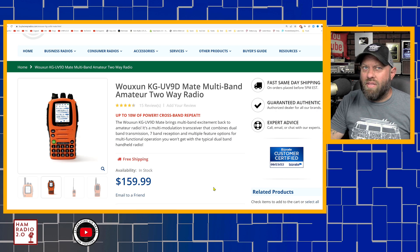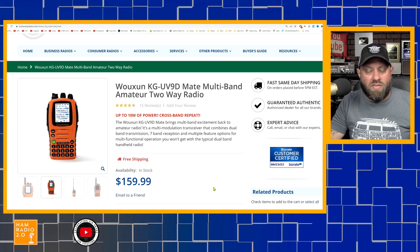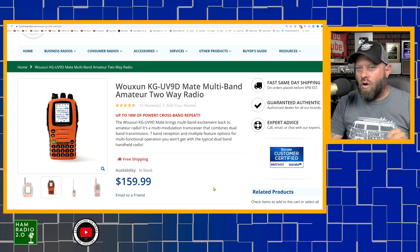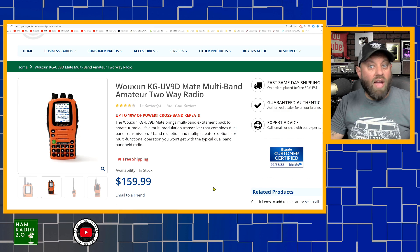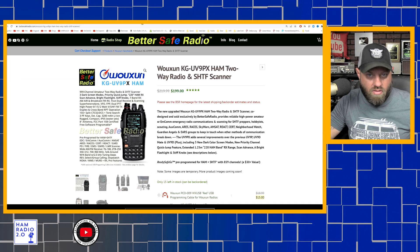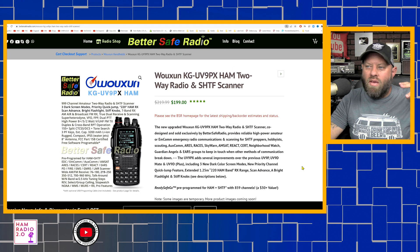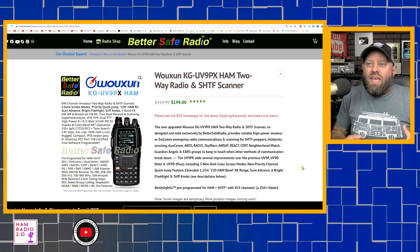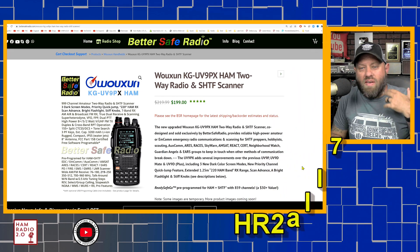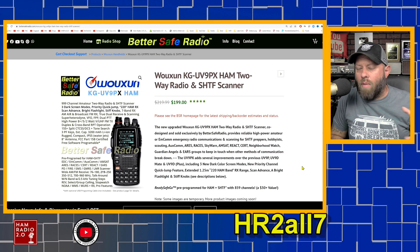I've been carrying the UV9D Mate for two or three years and still use it in late 2022. It's my go-to radio for analog dual-band HTs when using an AllStar node. Its big brother, and much newer, is the UV9 Papa X-Ray, brand new from BetterSafeRadio.com. You can save 7% with coupon code HR207 — that's 7% off this radio and everything else on their site. BetterSafeRadio is a great sponsor of the show.